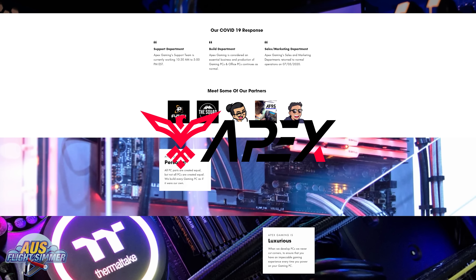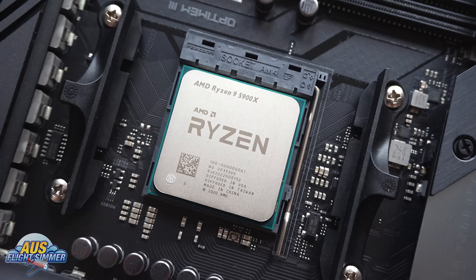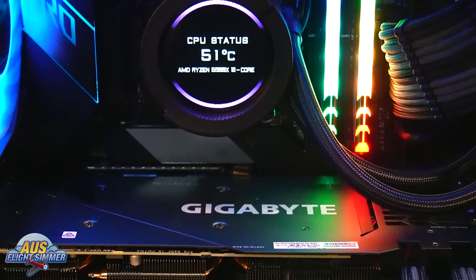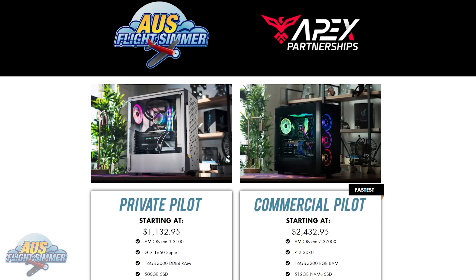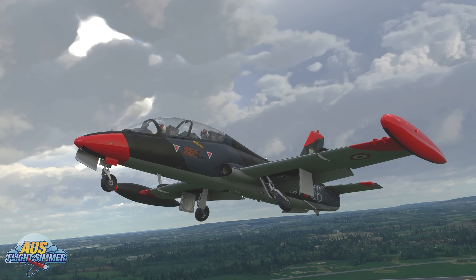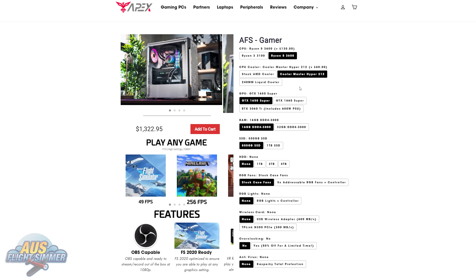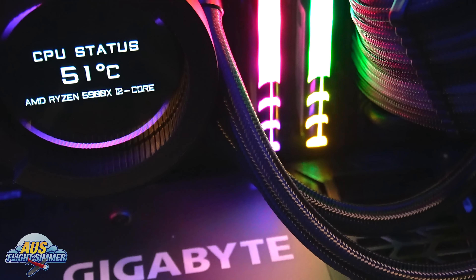Apex Gaming PCs and the Oz Flight Simmer channel have partnered up to create a range of gaming PCs tailored to flight simulation. The Private Pilot and Commercial Pilot ranges have been designed to provide great frame rates, whether you're on a budget or an experienced simmer wanting to take your simming to the next level. You can even customize them to suit your virtual pilot needs. Links are in the description below.